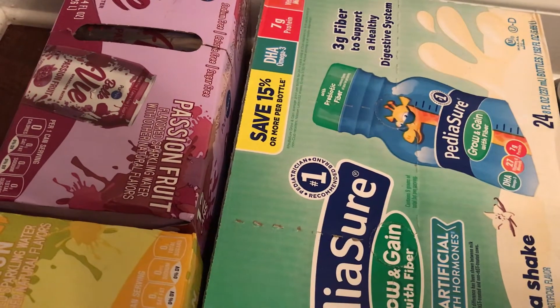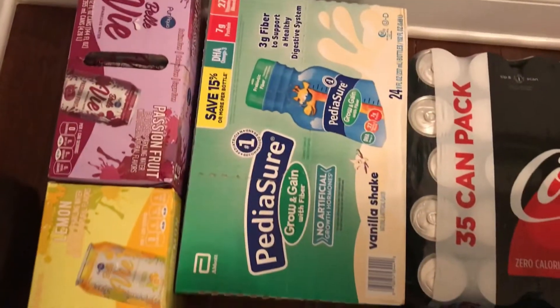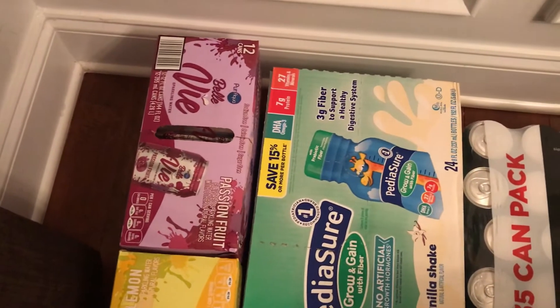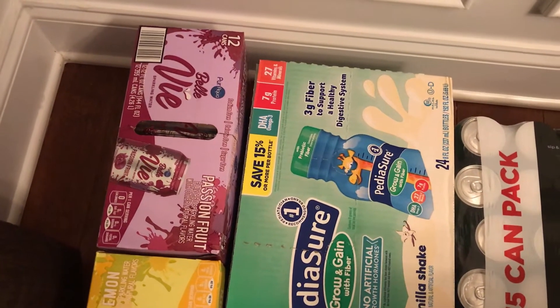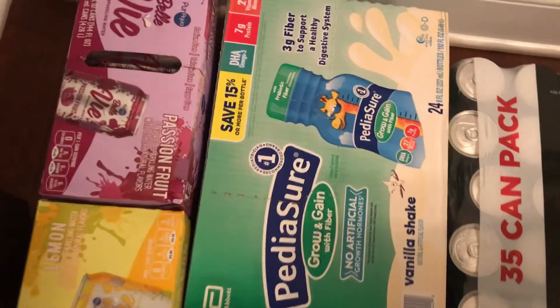With two PediaSures a day, that should last about 14 days — and since he already has three or four in the refrigerator, we should be good for two weeks.